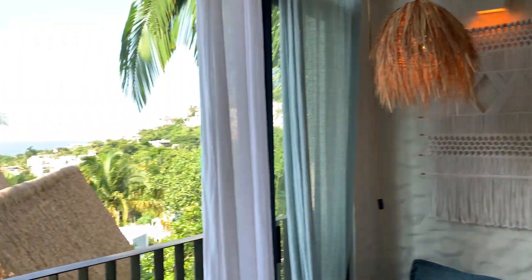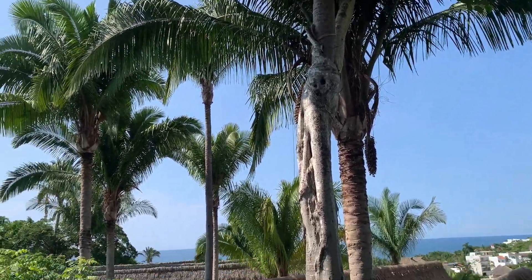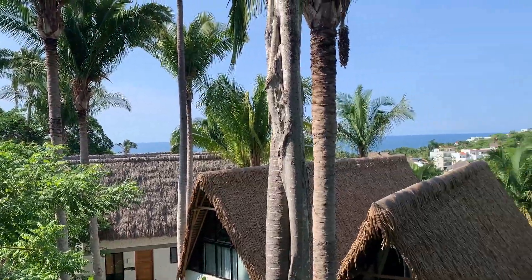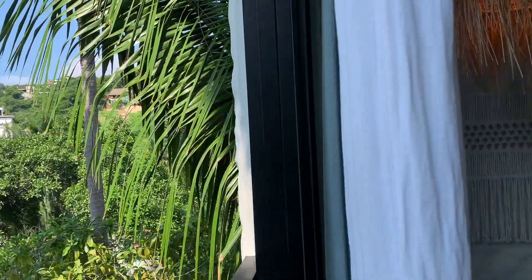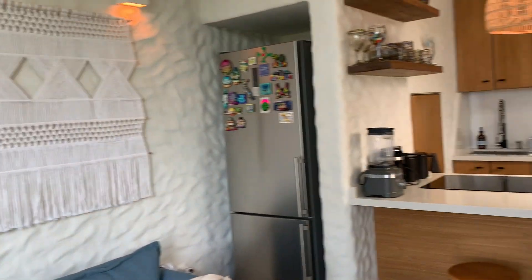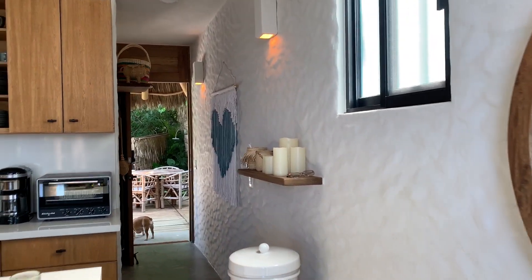What's really great about this unit is you are really in the treetops here. There are some really gorgeous linen window furnishings, and let's go upstairs.